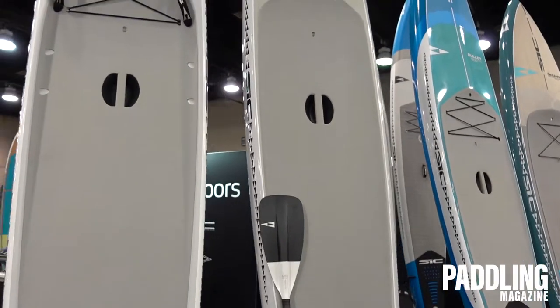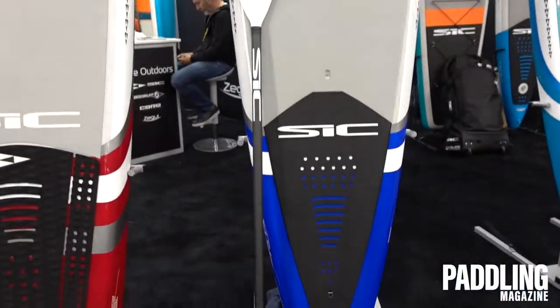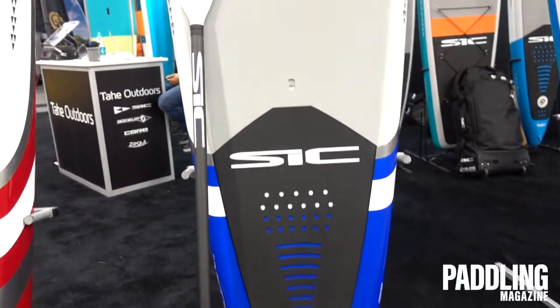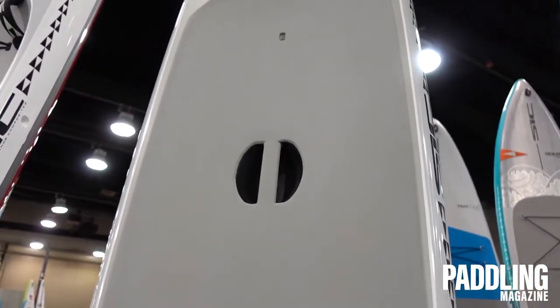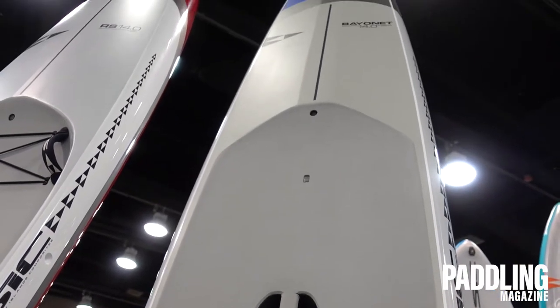The Bayonet — same thing here. It's got the new graphics and some additional updates and tweaks to make it an even better board for downwinding, as well as being a terrific all-around board for just general paddling.